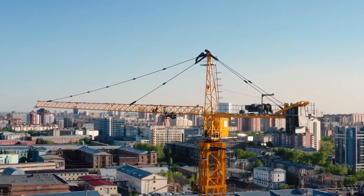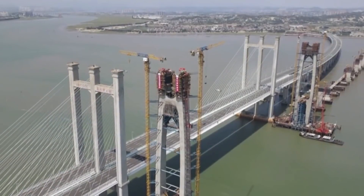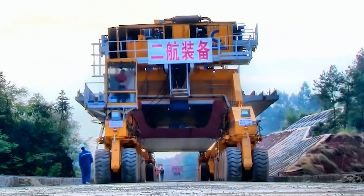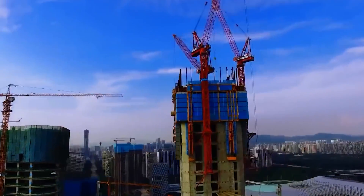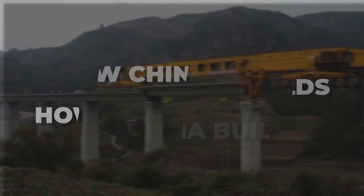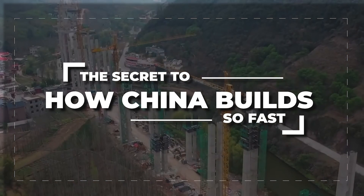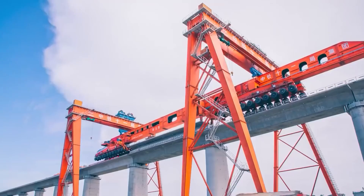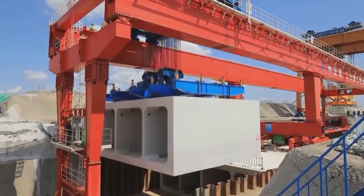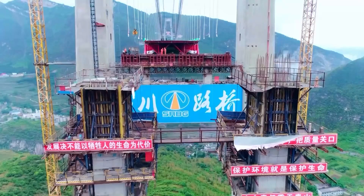Have you ever wondered how China is able to build entire cities and massive infrastructure projects in record time? From high-speed railways to skyscrapers, China's construction industry is a marvel to behold. But what's the secret behind China's lightning-fast construction? In this video we'll uncover the techniques and technologies that enable China to build so fast and explore the pros and cons of this rapid building boom.